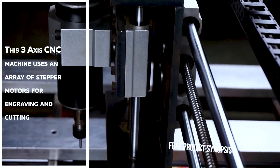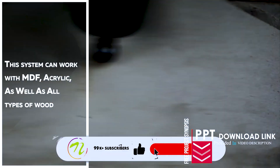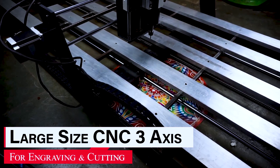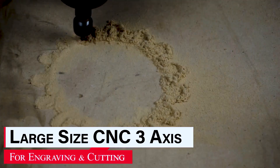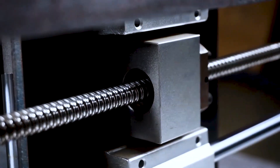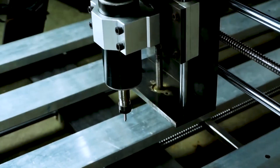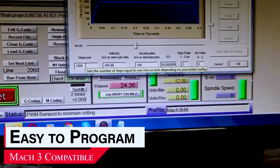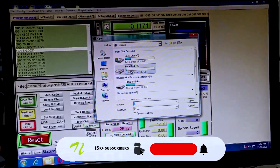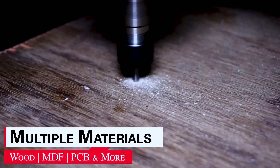This 3-axis CNC machine uses an array of stepper motors for engraving and cutting. The system can work with MDF, acrylic, as well as all types of wood.